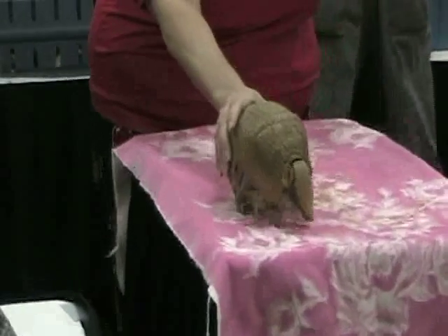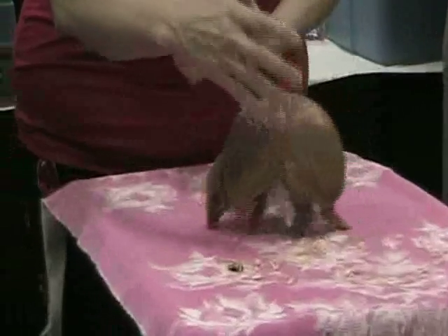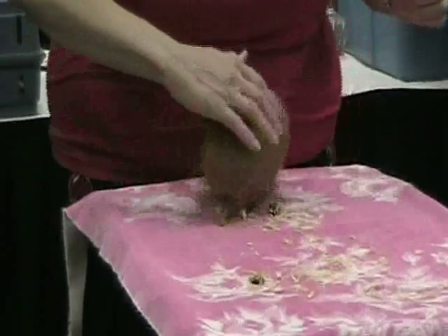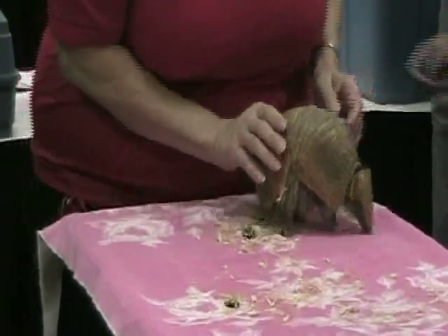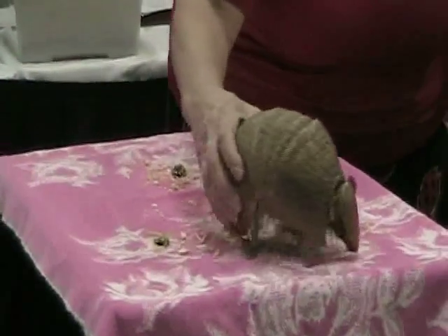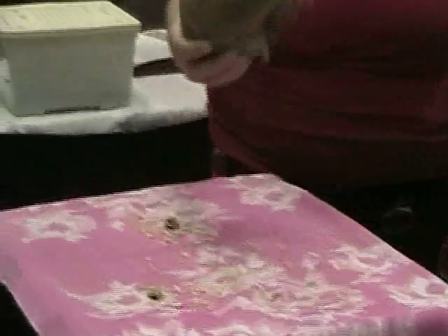This is the only armadillo that can completely close up in a ball. The rest of them don't completely close up. His head even has a hard piece on it, so when he's closed up, he is completely closed up. Including his eyes? Yes. You can't see his eyes, you can't see anything.